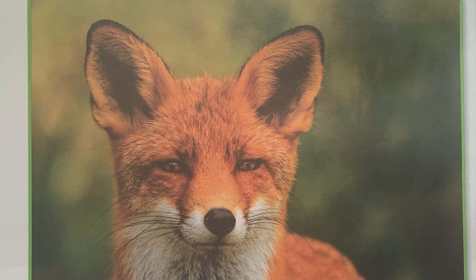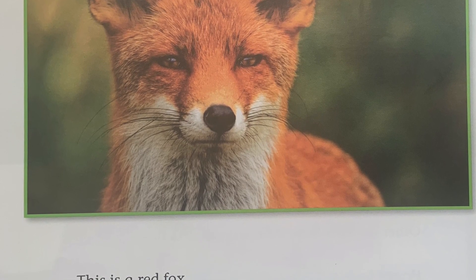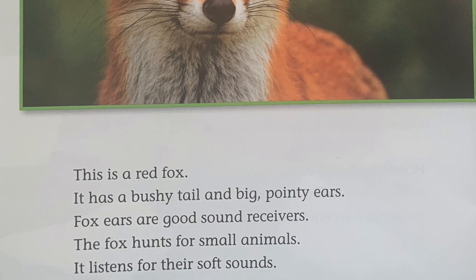This is a red fox. It has a bushy tail and big pointy ears. Fox ears are good sound receivers. The fox hunts for small animals. It listens for their soft sounds.